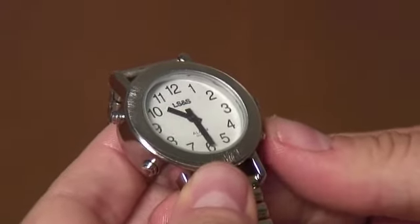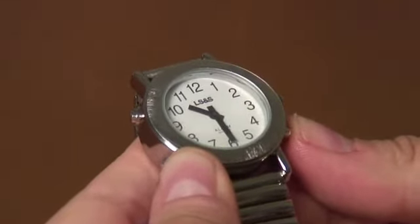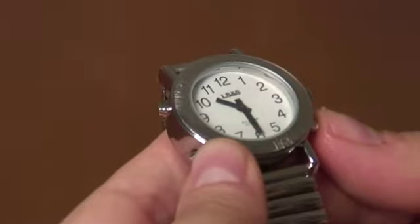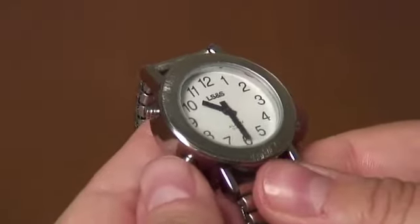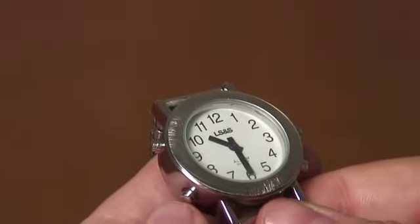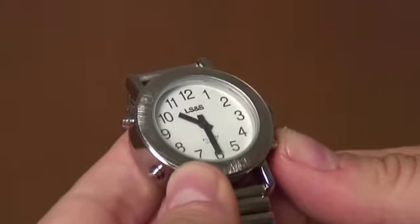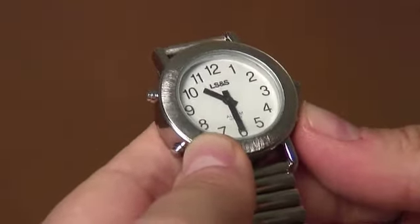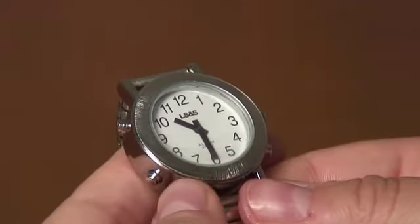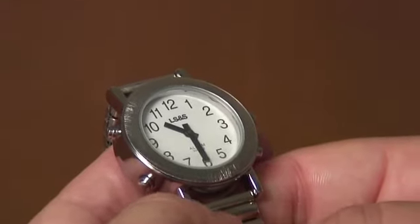Use the four o'clock position button to scroll through until you hear your correct hour. You can then use the eight o'clock button to set the minute. When it says "time minute setting," hit the four o'clock position button until you hear the correct minute. Then wait until you hear a beep, which will confirm that your time selection has been confirmed.